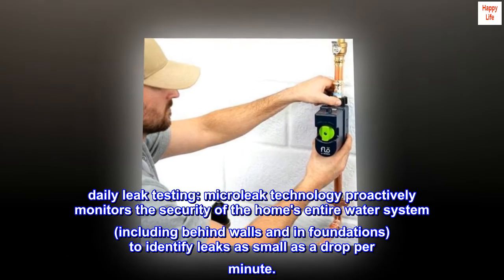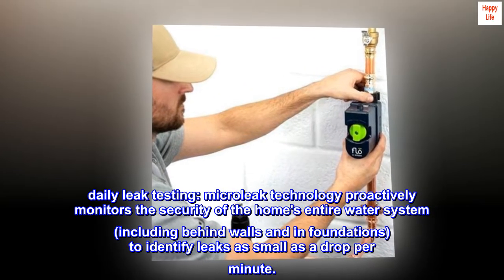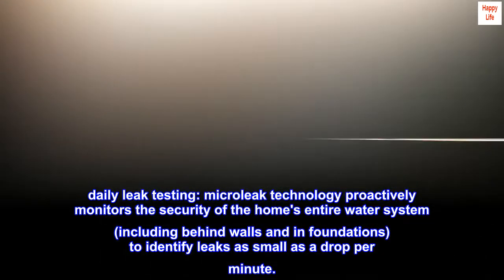Daily leak testing. Microleak technology proactively monitors the security of the home's entire water system, including behind walls and in foundations, to identify leaks as small as a drop per minute.